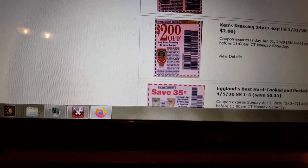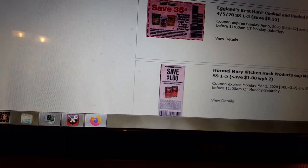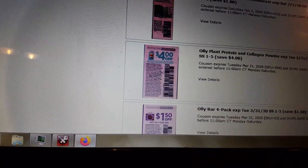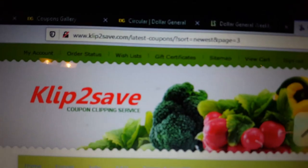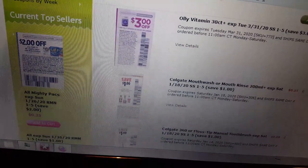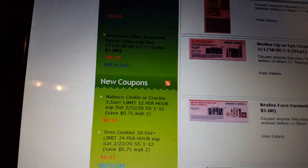Then we've got some Ken's Salad Dressings. Now we're into this week's coupons — you've got the Ollie Bars, Mitchum, two of the Mary Kitchen products like hash, Oli Vitamins again, Colgate Mouthwash, Colgate for a dollar, dollar off Colgate. Now we're into the older ones with Revlon — those were from last week.